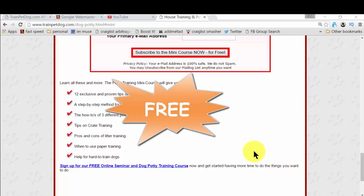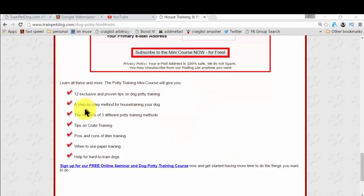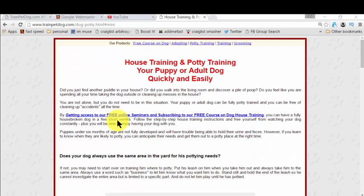And the best part is, it's completely free. In this free mini course, you get all the steps you need to learn for house training your dog — and it could be your puppy or an adult dog. It's fantastic for all. You also get exclusive and proven tips on dog potty training, and there is so much more. I actually researched for a long, long time, and finally landed on this page after all that research.